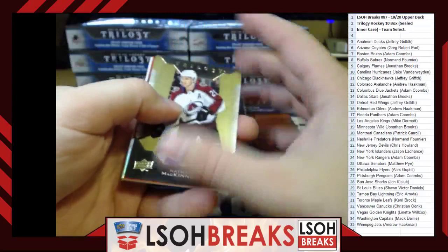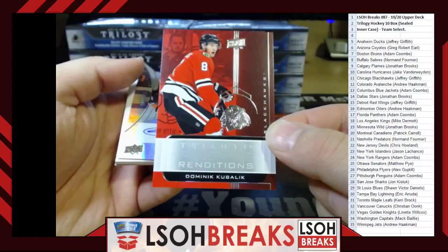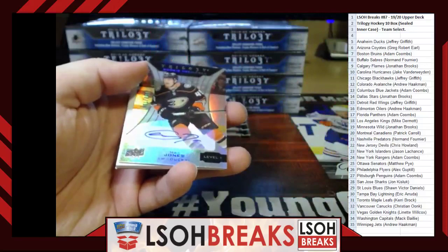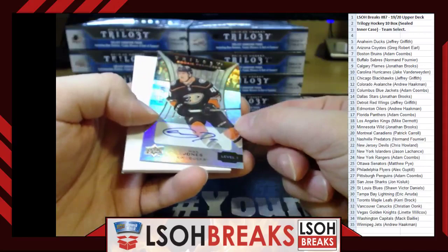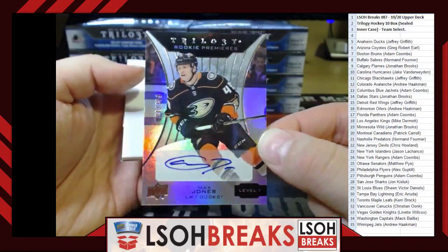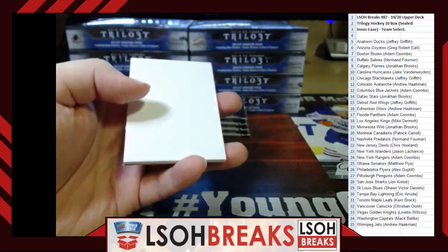Rookie Renditions — Dominik Kubalik for the Chicago Blackhawks, going to Jeffrey Griffith. Rookie Premieres Level 1 auto numbered — number 1 out of 399 for the Anaheim Ducks, Max Jones, going to Jeffrey Griffith. Jeff is called Mr. Duck because he has Ducks season tickets. Rookie Renditions — Erik Brannstrom for the Ottawa Senators, going to Matthew Pye.